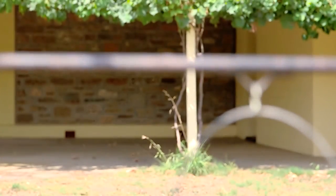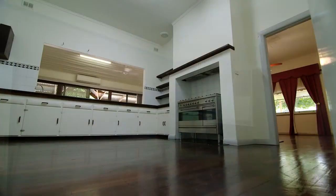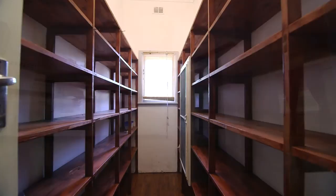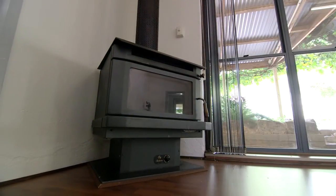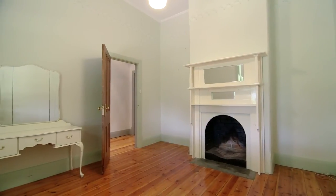Inside there are many features you'll want: lofty 12-foot ceilings, polished floorboards, a large country kitchen with walk-in larder, family room with combustion heater, huge period lounge room, and up to 5 bedrooms.